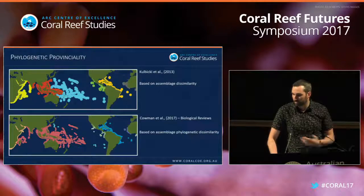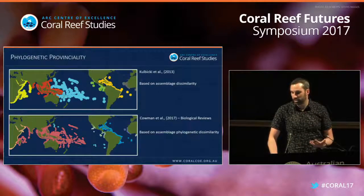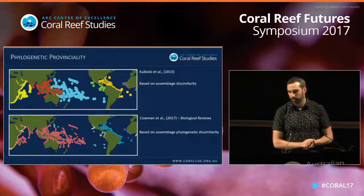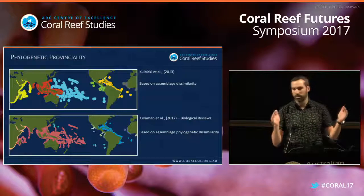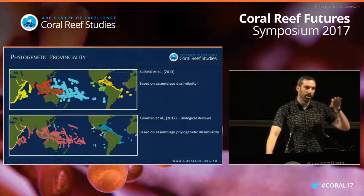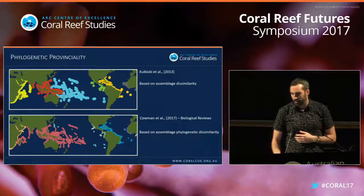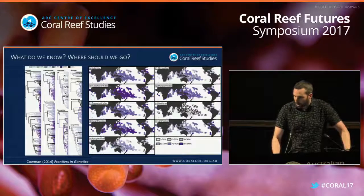Moving on to phylogenetic provinciality: at the top you have clustering based on assemblage dissimilarity alone, but when you add phylogenetic dissimilarity, there's a rearrangement of what the clustering of different assemblages looks like. You can see an expansion of the Pacific cluster and especially around Madagascar, because there were more reef refugia there in the past, giving shorter phylogenetic links. These are the kinds of things you can do with phylogenetic trees.